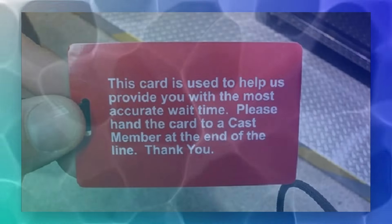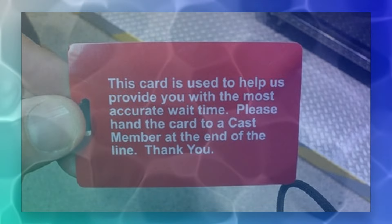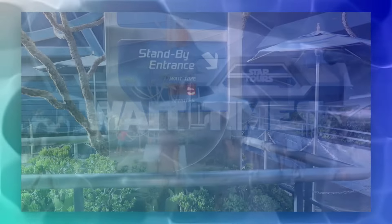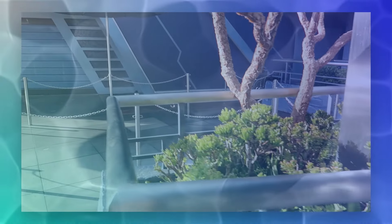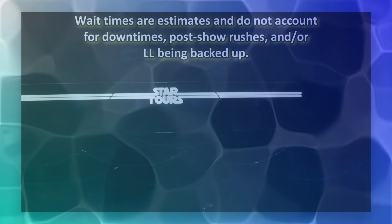For those unaware, Rise of the Resistance and Smugglers Run are in Galaxy's Edge on the opposite side of the park. Basically, pay attention to what you book. Another bucket of fun is the people that didn't have lightning lane or did have it but just didn't book anything. The most common thing guests would come up to the lightning lane side and say is the famous phrase, 'I have the Genie.' You'd say, 'Go ahead and scan your ticket,' and then they stare blankly and say again, 'I have the Genie.' You'd have to explain that they have to book a reservation as they scream 'I have the Genie' 40 more times.